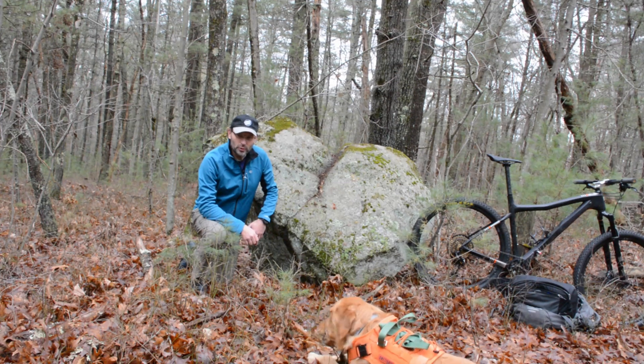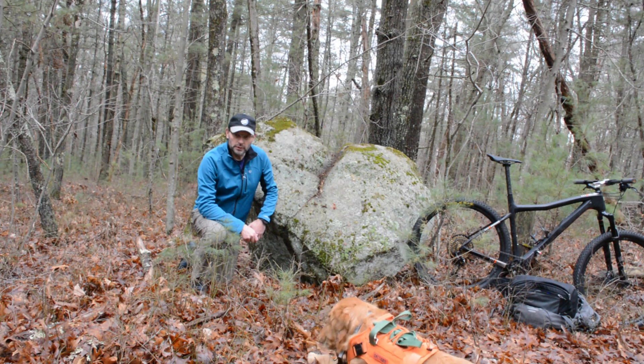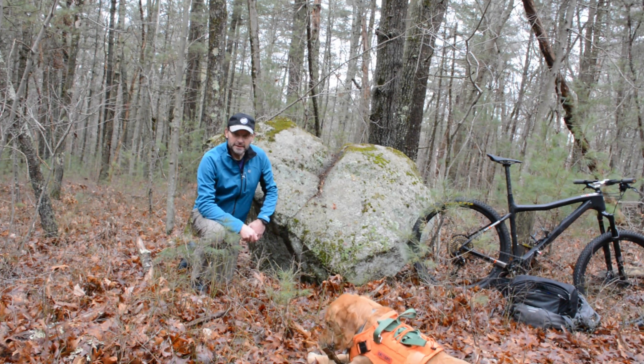Welcome to another episode of where the stones have a story to tell. The stones here are in Gilbert Hill State Forest and the surrounding town forest, and the story today is notches.